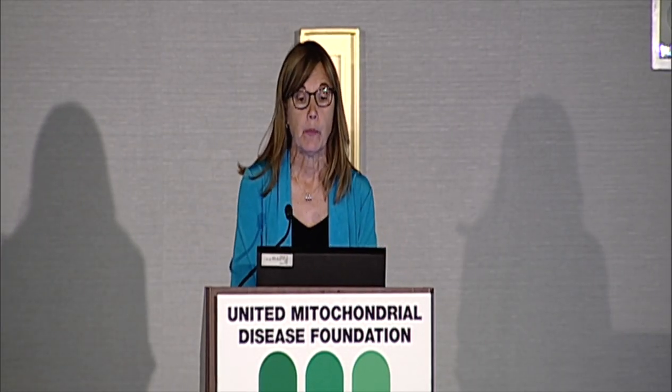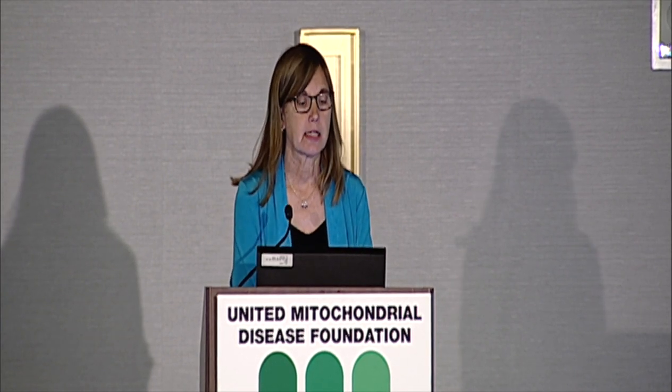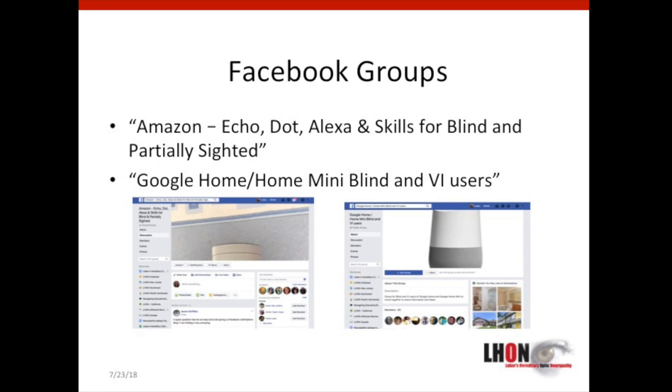Facebook groups are a great way to crowdsource information about these devices. Amazon has a group called 'Amazon Echo Dot Alexa and Skills for Blind and Partially Sighted,' and Google has a group called 'Google Home / Home Mini Blind and VI Users.'